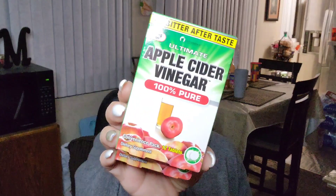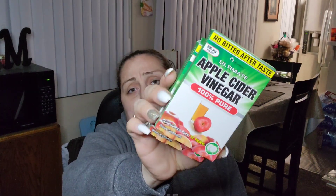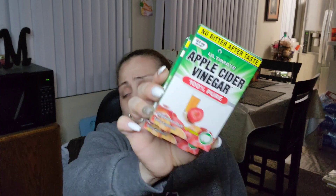I wanted to try this apple cider vinegar but now I'm kind of like, why did I buy it? I don't know why — I thought it was a good idea at the moment. Drop a comment and let me know if any of you guys have used this and if you liked it or not, because I have no idea if I'm going to like it. I've never used it.